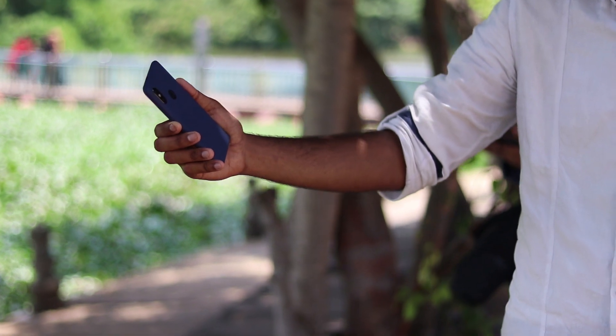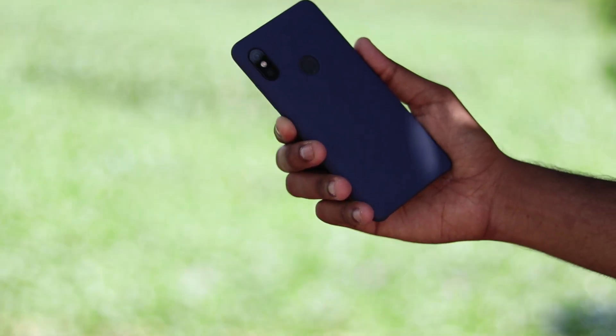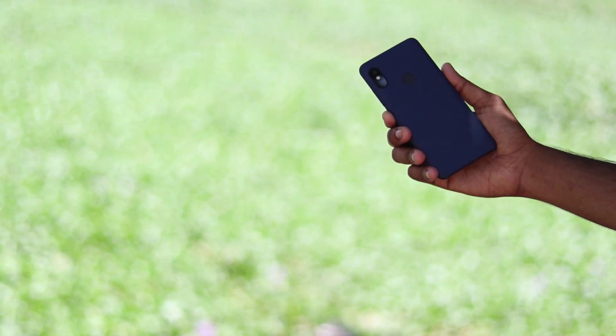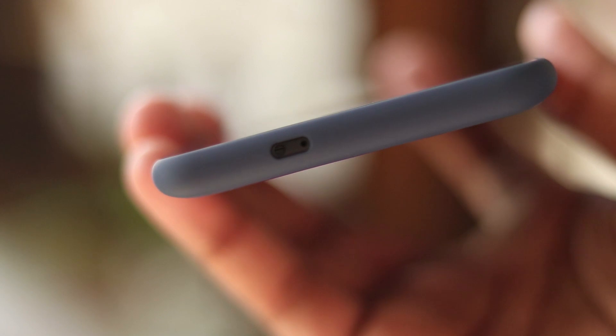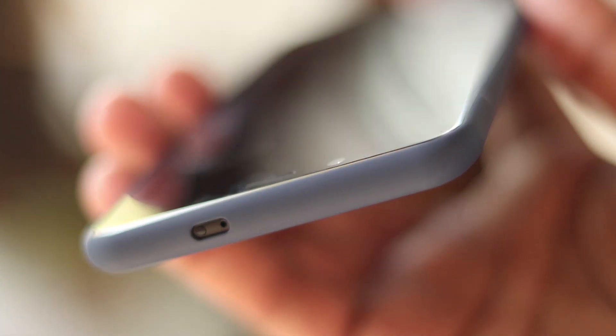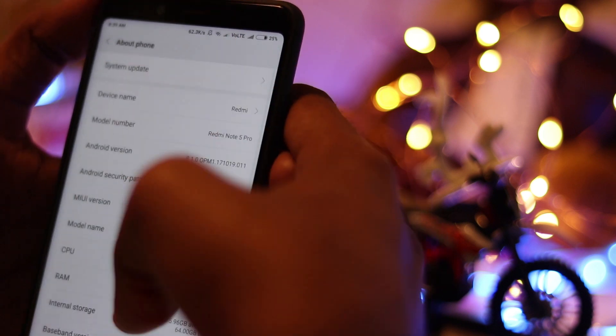The biggest bug is in charging — when you plug in the charger, sometimes it shows that it's charging and sometimes it shows that it's not charging. So that is a major bug in this build. Probably they'll fix that and release a latest update. This is an Oreo update with the 9.5.11 version of MIUI.